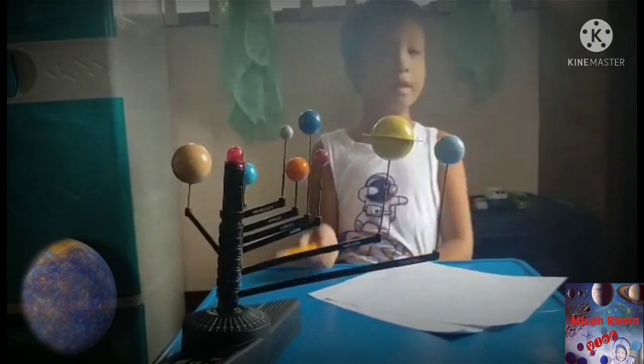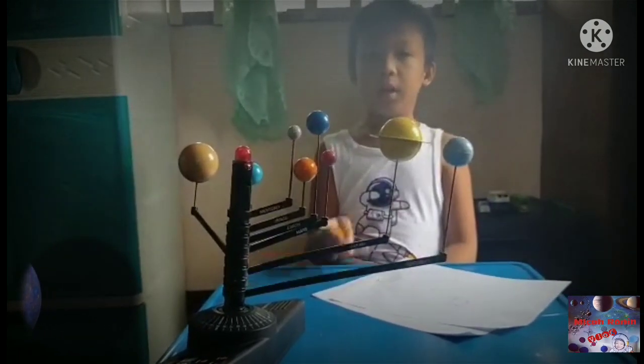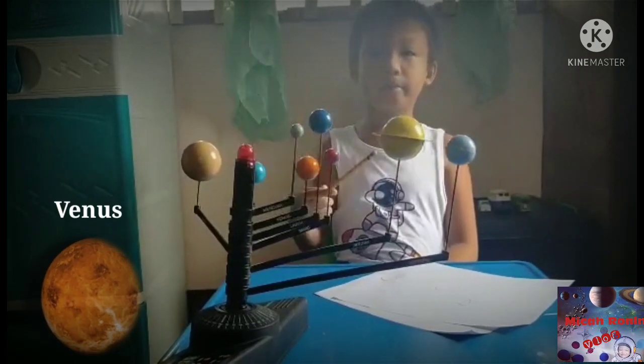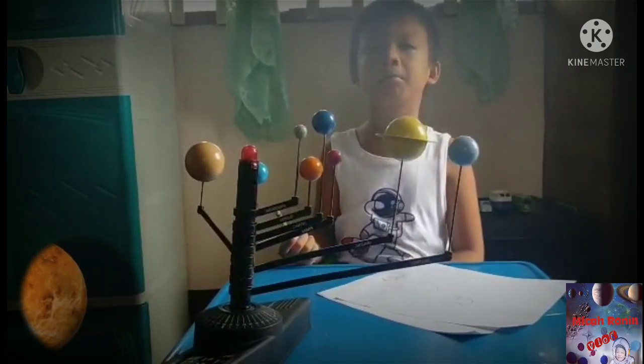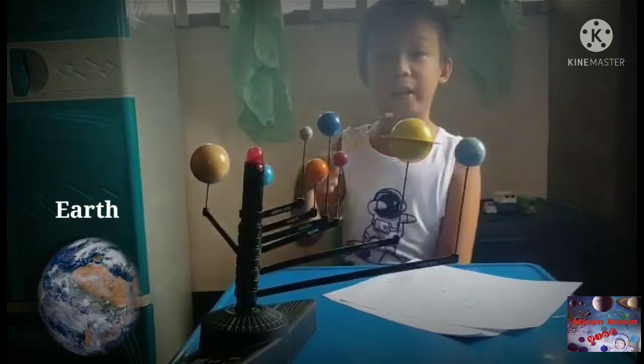Guys, I think you're gonna be a little bit surprised. Earth is not only the planet in Earth's space, there's more of them! So many planets are just like Earth.